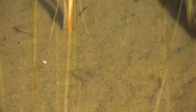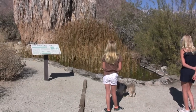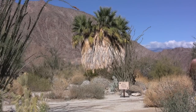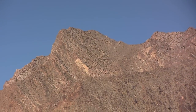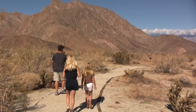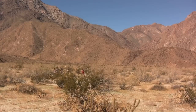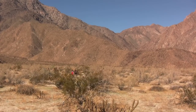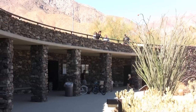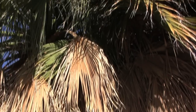These endangered fish can live in water three times as salty as the ocean and up to 120 degrees in heat. Borrego Palm Canyon is one of the area's most popular hikes, clocking in at three miles round trip. Allow roughly two hours for the journey, which begins at the Visitor Center and ends at a natural palm oasis.